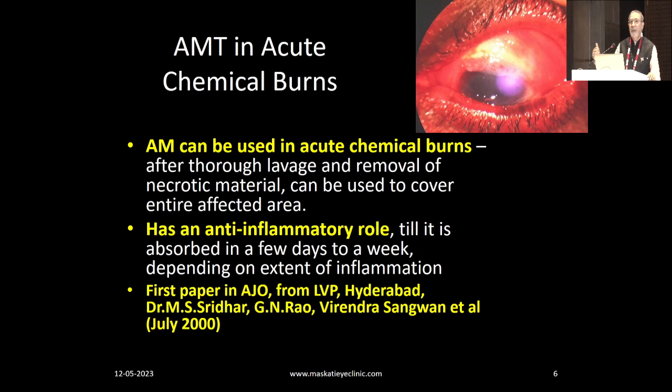Another landmark paper I want to mention is the paper by the late Dr. M.S. Sridhar, Dr. Rao, and Sangwan et al., now almost 25 years old, which proved that you can and must use amniotic membrane in the early phases. We all know it's used when symblepharon occurs, but in the early stages it reduces inflammation considerably. It has a huge anti-inflammatory role. It may get absorbed in a week or two weeks, depending on the amount of inflammation, but it has tamped down the inflammation, which is very necessary.